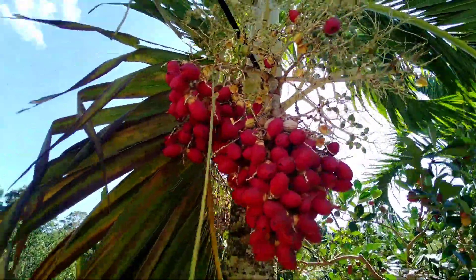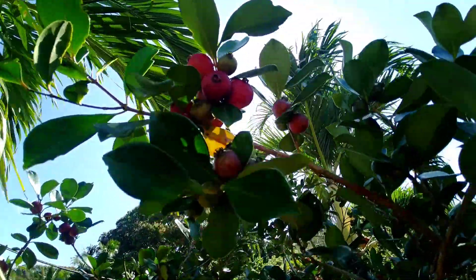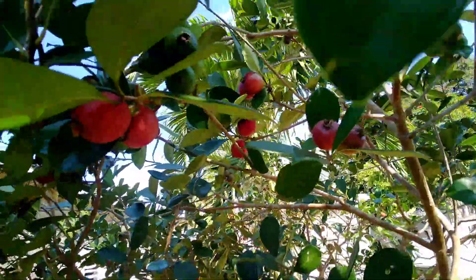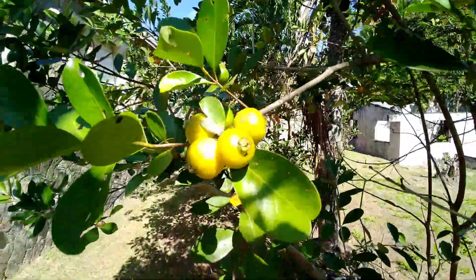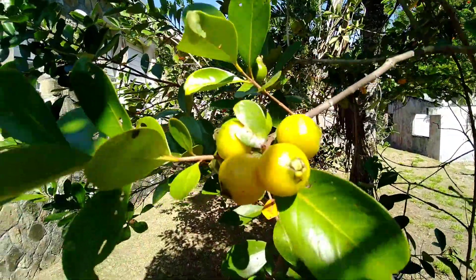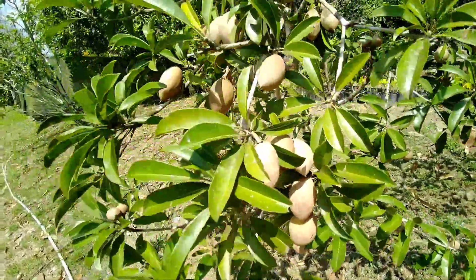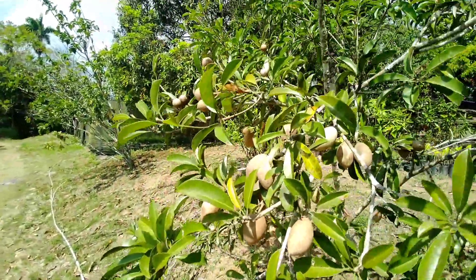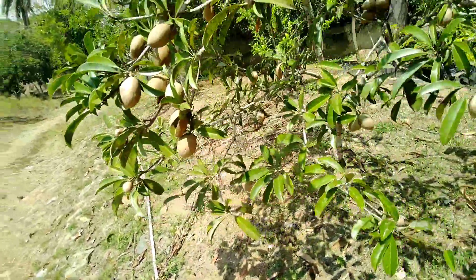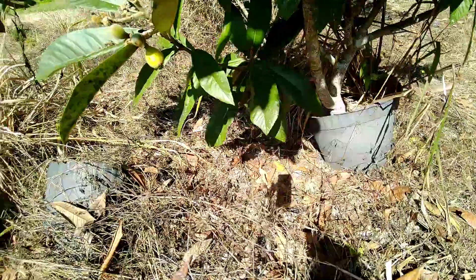If you're not yet subscribed, please consider doing so. This is our strawberry guava — this is a Psidium cattleianum, a very nice guava with a sweet contrast. Here's our feijoa, or pineapple guava, as well. And this right here is our PK variety, PK1 naseberry — very nice, very sweet, and very low to the ground.